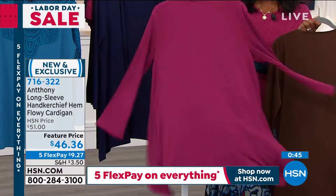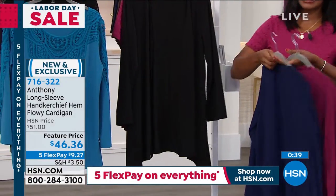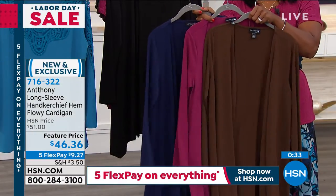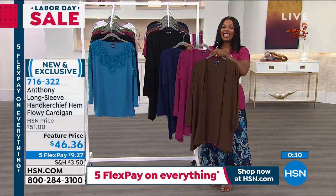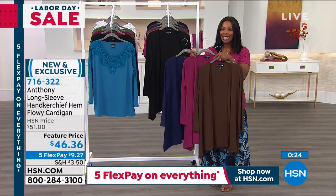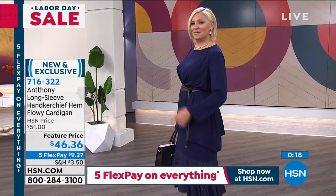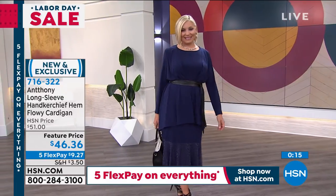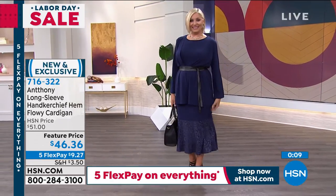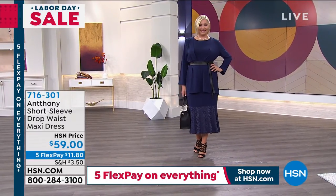There's the berry, here it is in navy, and of course we have it in black. Just in case you were wondering — if you're planning to match the chocolate, the berry, and the navy with any of the other brand new pieces you've seen, yes, they will be beautiful, perfect matches. Don't miss out on picking up this cardigan with a beautiful handkerchief hem and great flow. The item number is 716-322 — that's the number to get that home. It's five payments of $9.27.